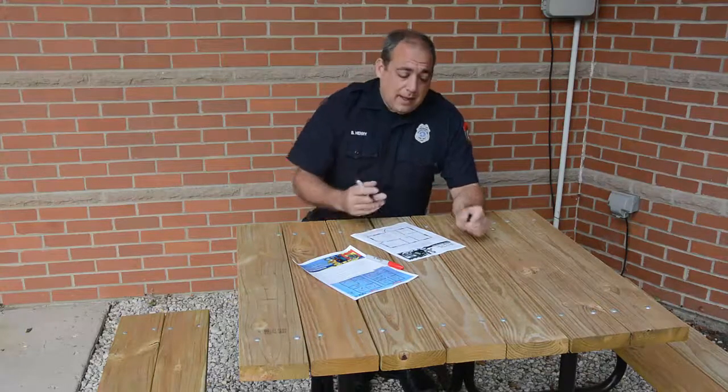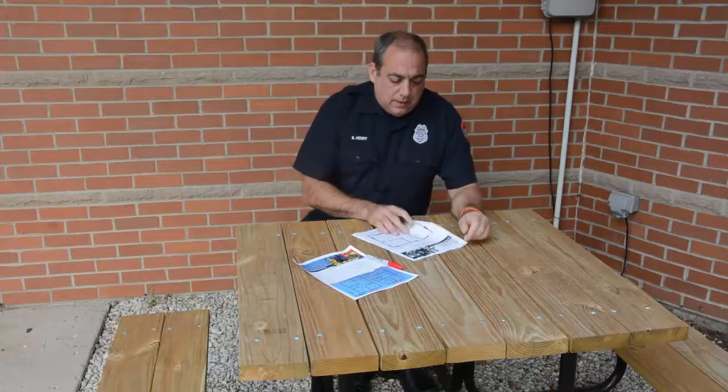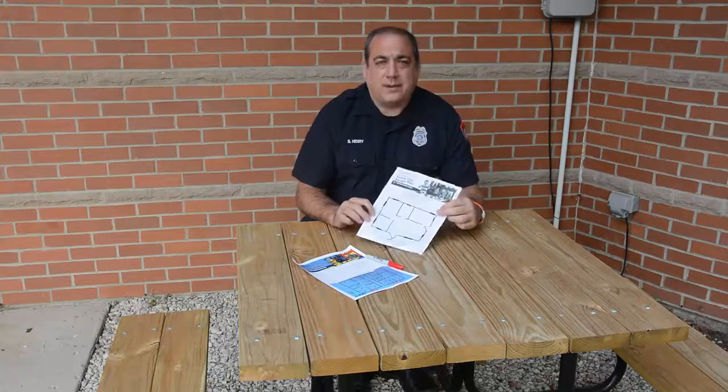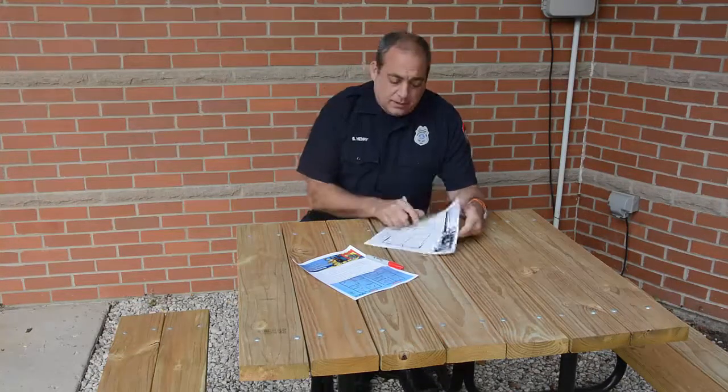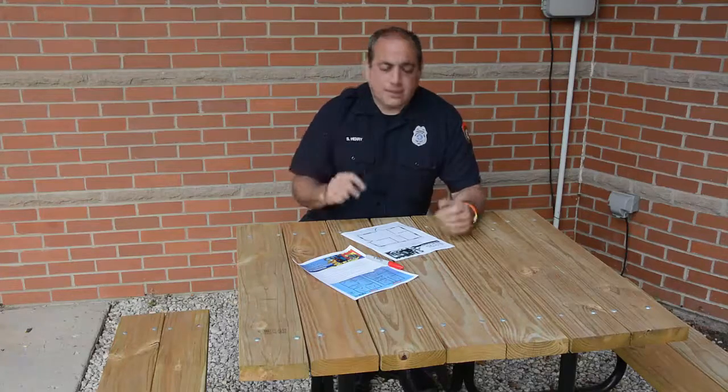Oh hey! I was just here at the table working on my home fire escape plan, and I thought it might be a neat activity for you to do at home as well.